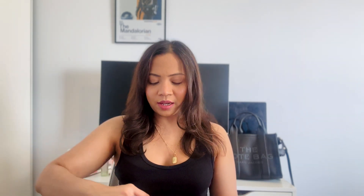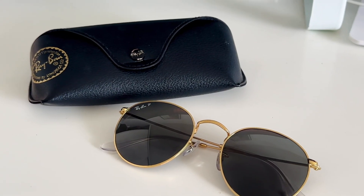I usually carry two to three lipsticks and they'll always differ in shade, so if I want something darker I can switch, and if I want something lighter I can switch. Having a few different ones has come in handy more than you'd think. The next essential in my bag is obviously sunglasses.